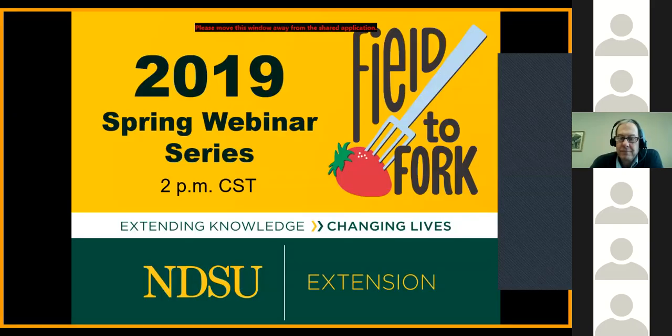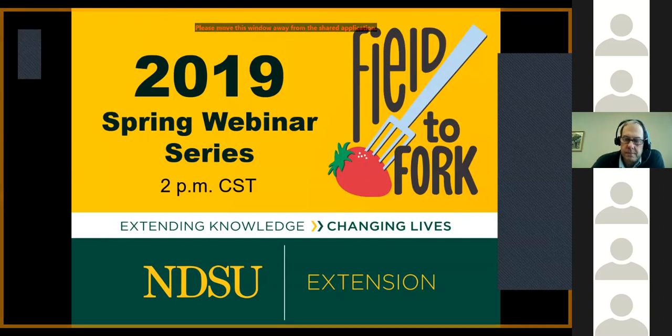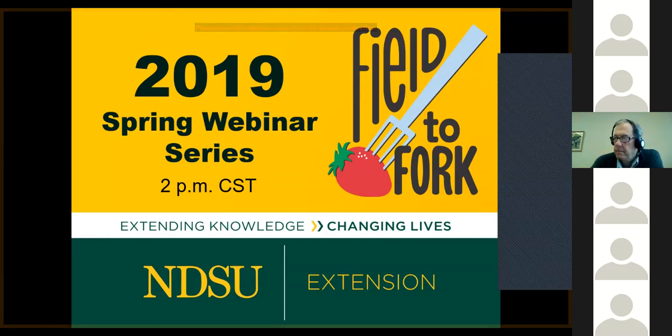Hi everyone. My name is Julie Garden Robinson and I'm a food and nutrition specialist at North Dakota State University Extension. Welcome to our February 20th, 2019 webinar.